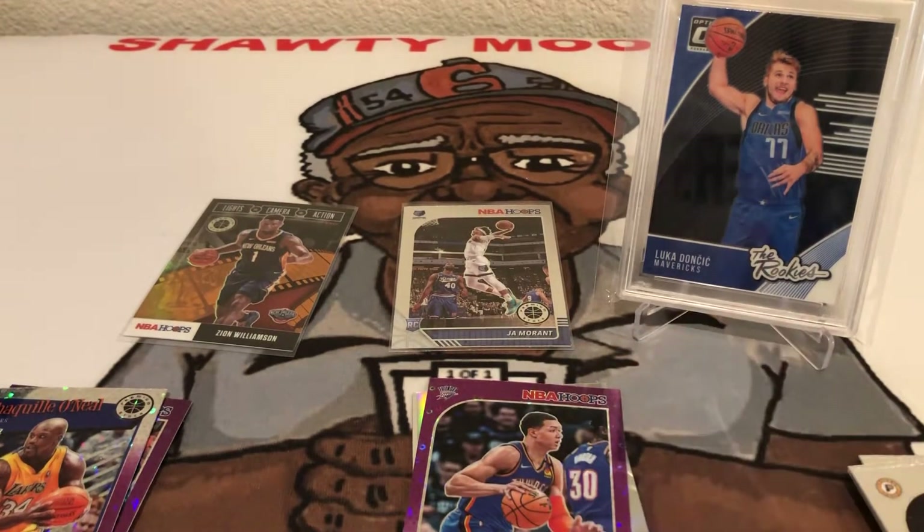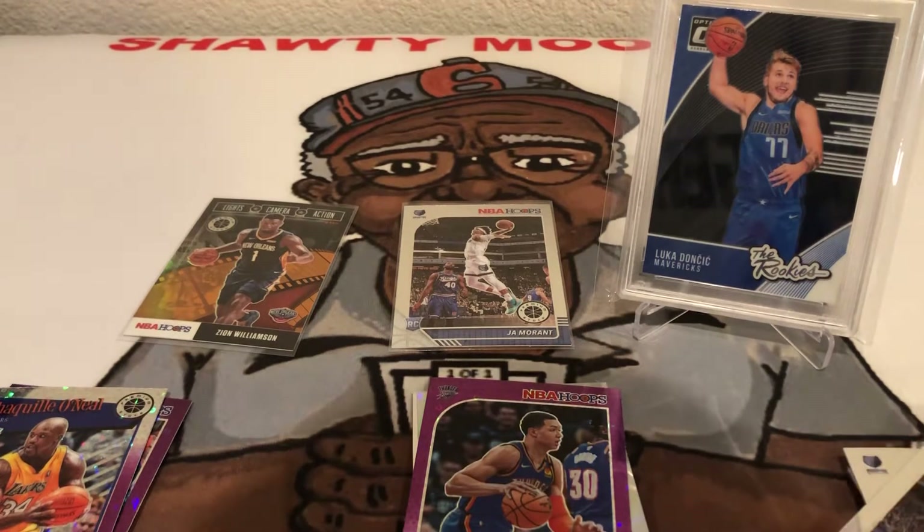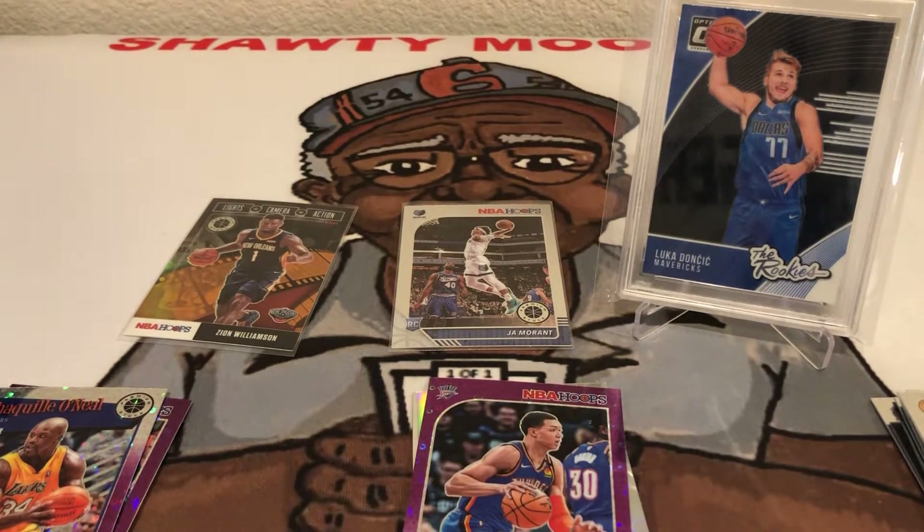Can it get any better? Everything else is a bonus now, right? Can I get the Ja Morant in a Lights Camera Action? Is that getting too greedy? Let's try to do this without exposing the back card so it's more of a surprise. Man, that is a sweet last card — super excited about it.